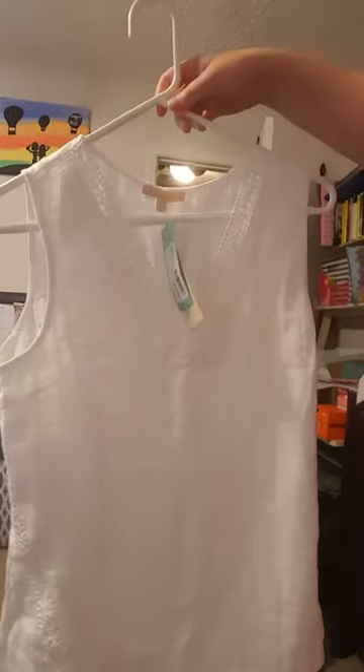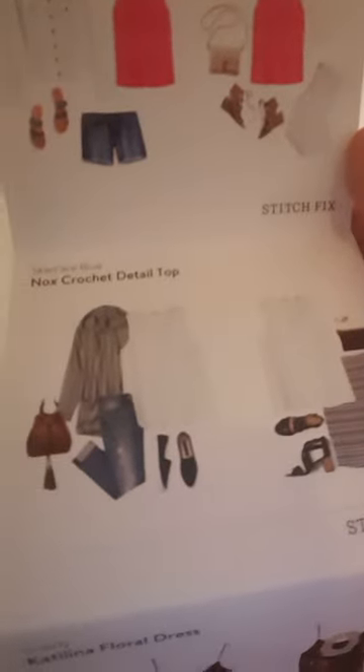I love love love this top, excited to wear it. I had been asking for some white tops because I really don't have any I can wear for summer. Looking at this one initially I really wasn't too sure if I was going to like it — I thought it looked kind of older and grandma-ish — but after putting it on I really do like it, and my husband likes it, so I think I'm going to keep this one too. It's really just a basic top and it's called the Skies Are Blue Knox Crochet Detail Top.